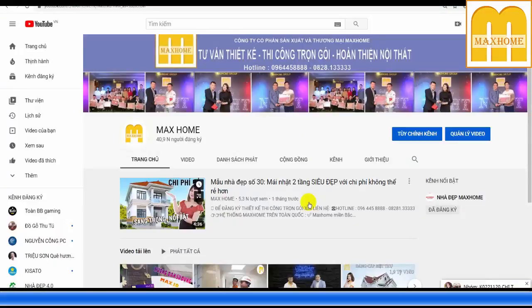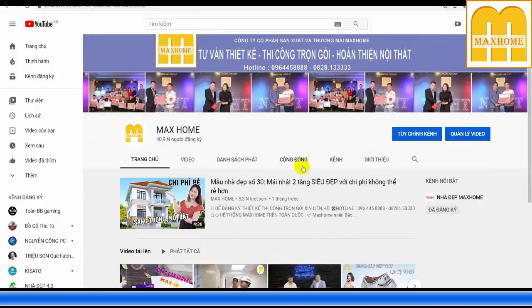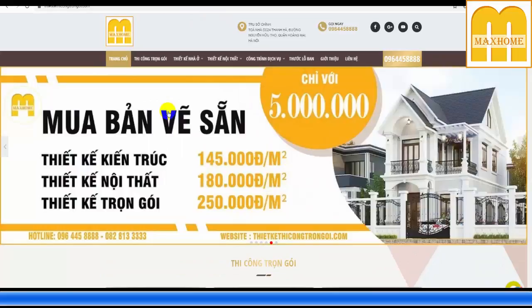Mark Home là một trong những đơn vị thiết kế thi công trọn gói hàng đầu Việt Nam hiện nay, với 9 chi nhánh trên toàn quốc và hơn 100 nhân sự. Các bạn nhớ nhấn đăng ký và nút chuông để nhận video mới hàng ngày, kinh nghiệm thi công thực tế và đơn giá vật liệu mới nhất. Bạn ở xa hoặc nước ngoài có thể liên hệ qua số 0964458858 hoặc 0828133333 — có nhân viên trực 24/7 kể cả thứ 7, chủ nhật. Ngoài ra có thể truy cập website thiết kế thi công trọn gói.com hoặc click đường link phía dưới video.